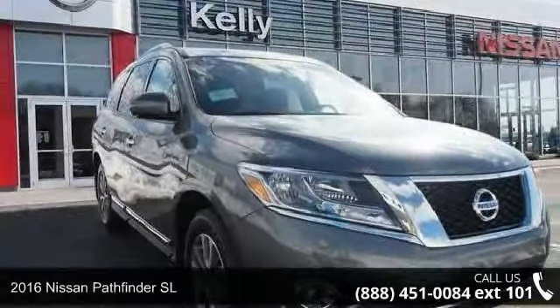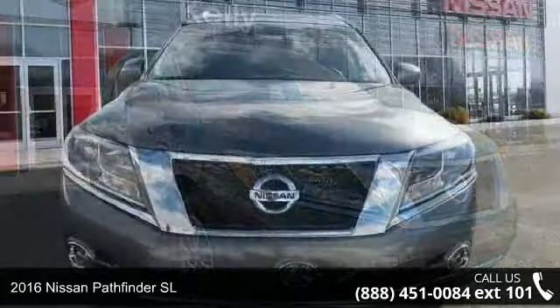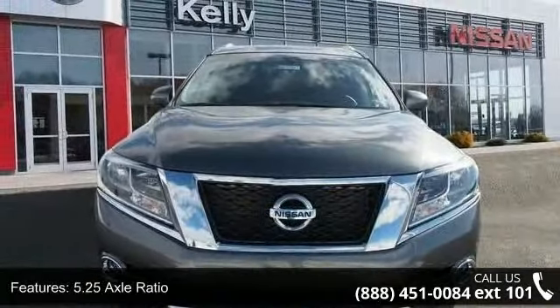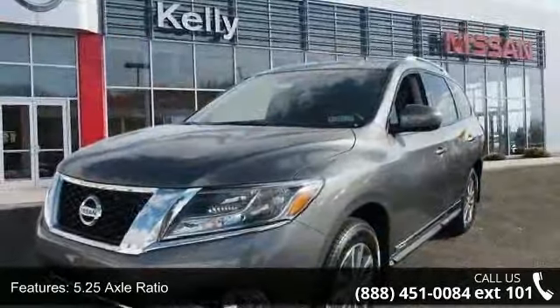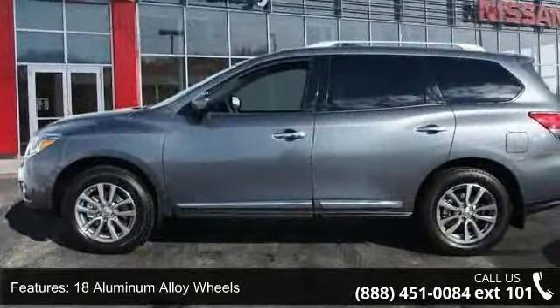Step into the 2016 Nissan Pathfinder SL. If you are looking for an automobile with great features, look no further. This vehicle comes with a reliable six-cylinder engine connected to a smooth-shifting automatic transmission. Enjoy these notable features: